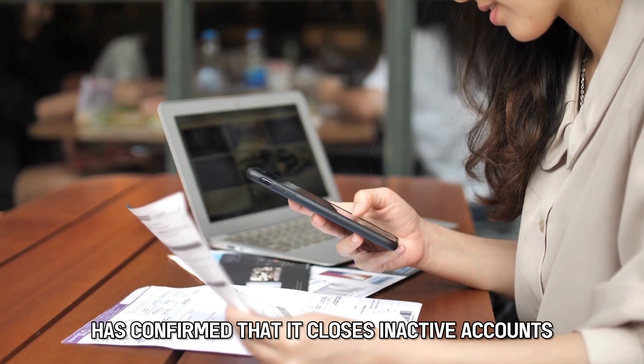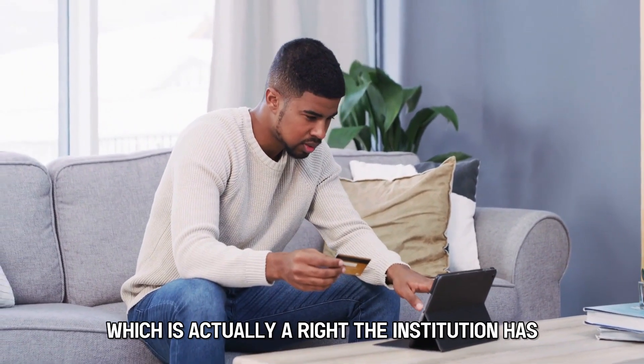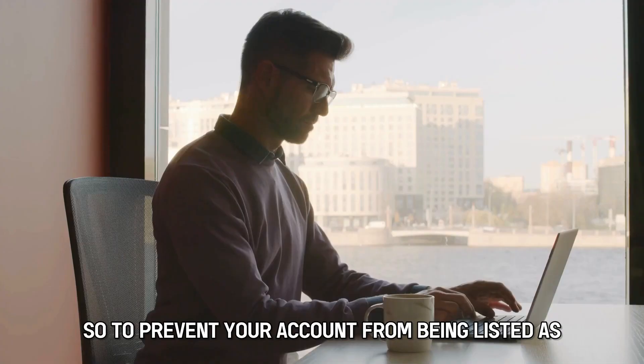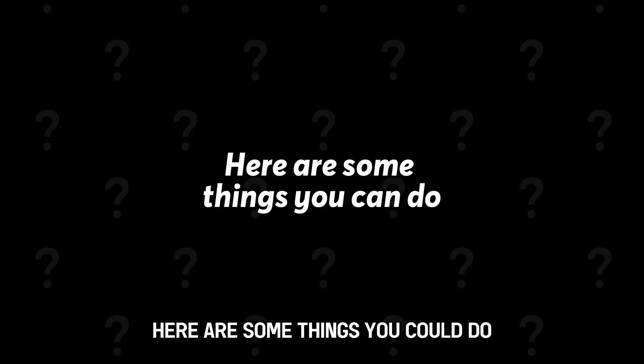Wells Fargo has confirmed that it closes inactive accounts, which is actually a right the institution has according to the Consumer Financial Protection Bureau. So, to prevent your account from being listed as inactive or dormant, here are some things you could do.